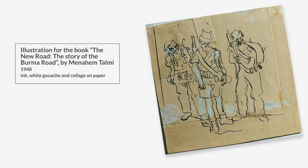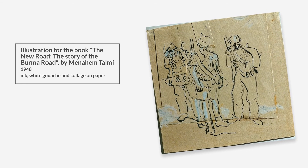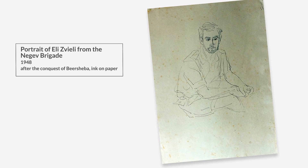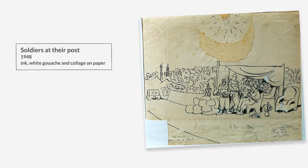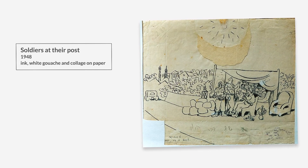In 1948, during the Israeli War of Independence, Goodman served as a military artist and in his works he depicted the experiences of the fighters of the Palmach and portraits of the commanders. His book, As We Were, was subsequently published in which he depicted the fighters.